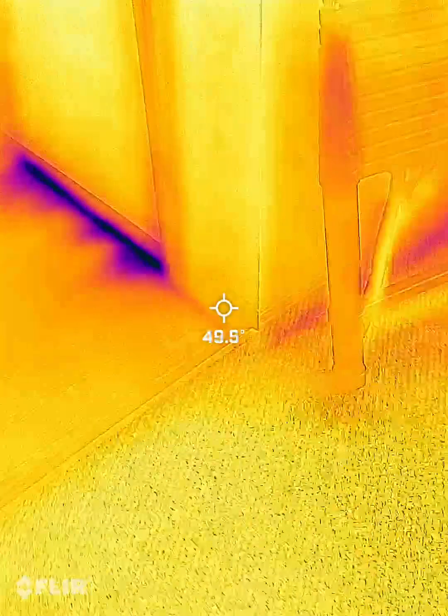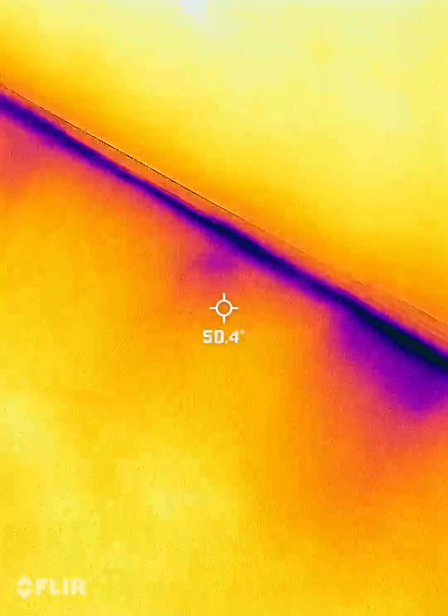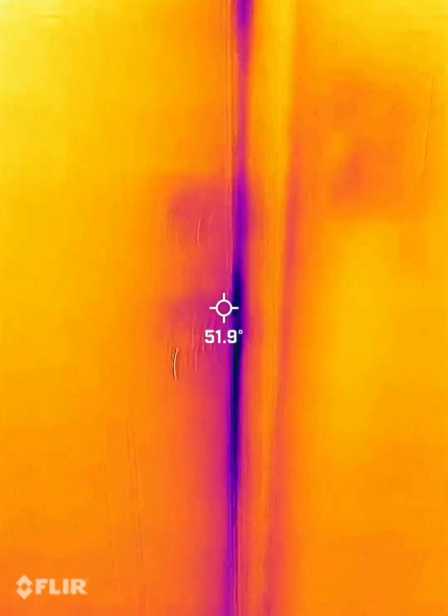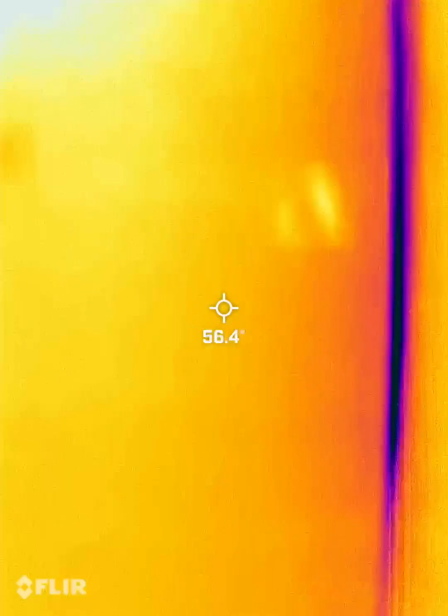The front door has some air leaks under it. The door could be a little bit tighter.